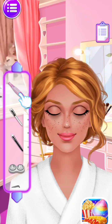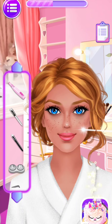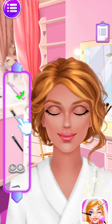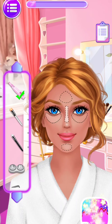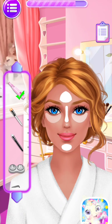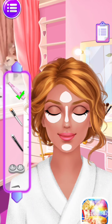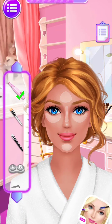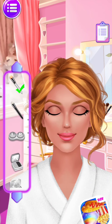I'm ready for wedding makeup now. Use the laser machine to remove my freckles. Face highlighter helps me to contour my face. Wonderful, apply some concealer base.